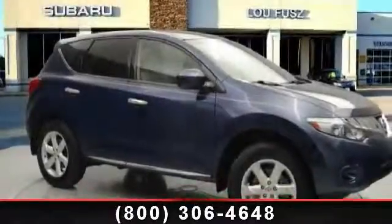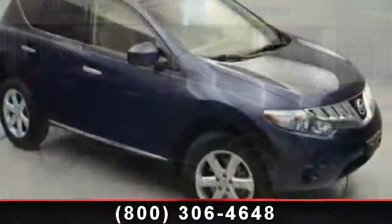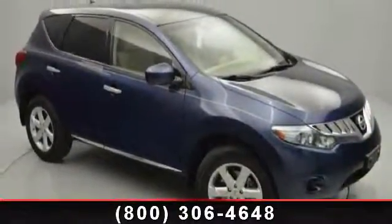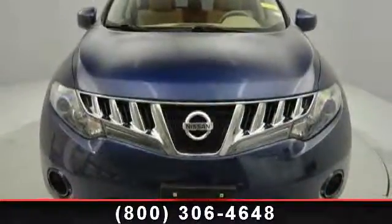Check out this 2010 Nissan Murano S. If you are looking for an automobile with great features, look no further. This vehicle comes with a reliable six-cylinder engine connected to a smooth shifting automatic transmission. Enjoy these notable features: